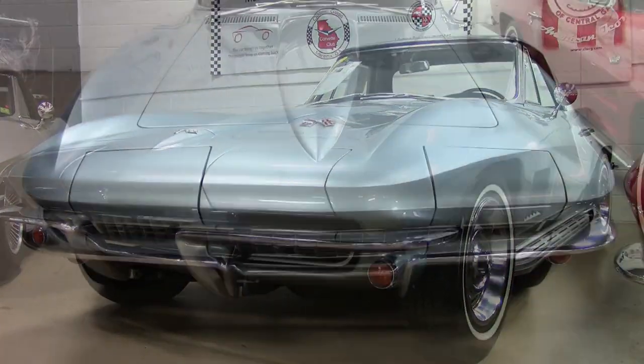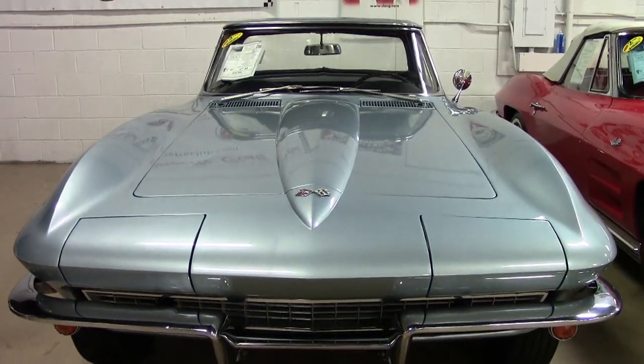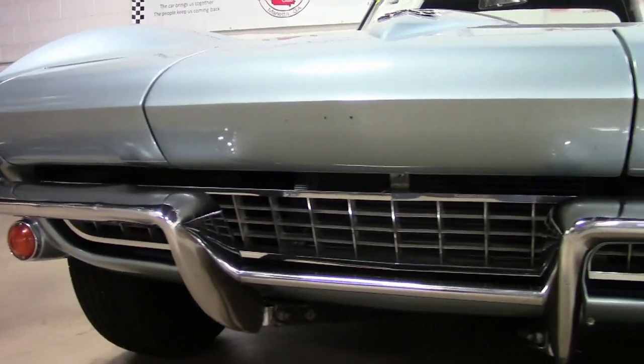This is a code-correct Elkhart blue exterior and a code-correct black vinyl interior. It has a matching auxiliary hardtop and a convertible top.